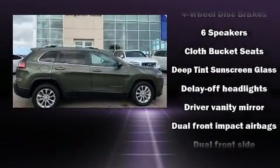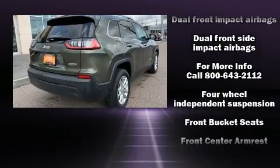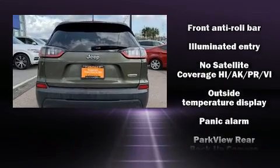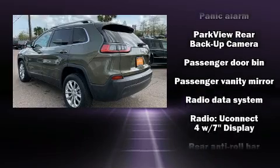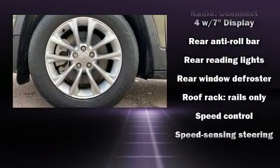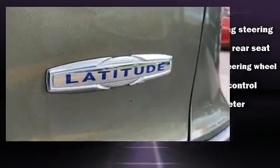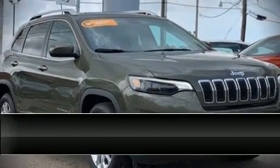For added security, dynamic stability control supplements the drivetrain. Top features include cruise control, front and rear reading lights, a rear window wiper, a tachometer, front fog lights, a roof rack, and remote keyless entry. With side curtain airbags supplementing the rest of the safety network, you can be assured that you and your passengers will experience top-tier protection.